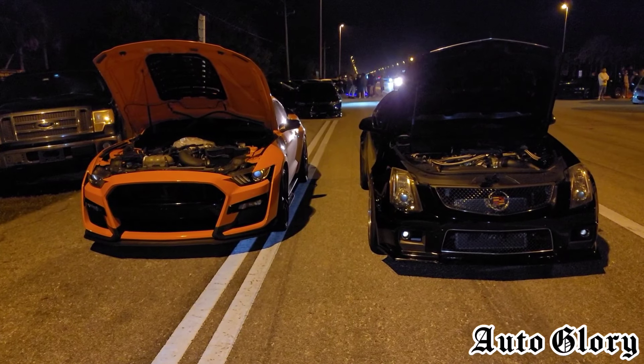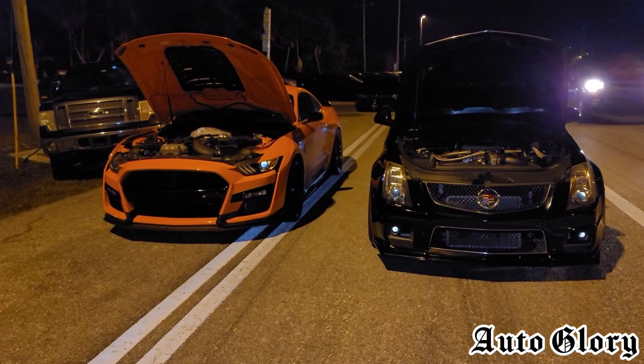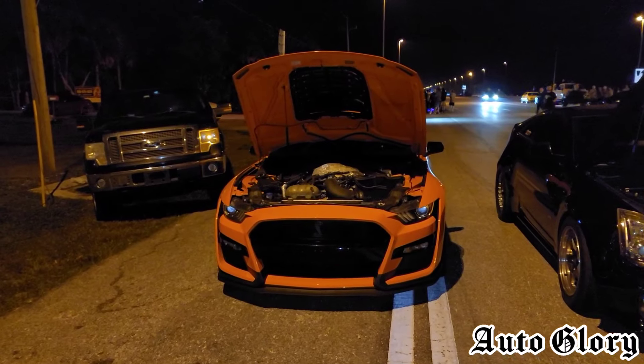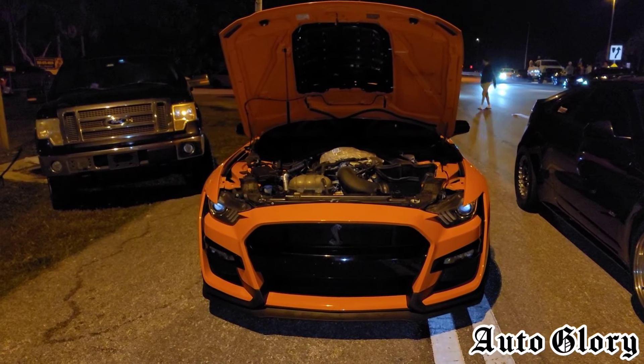What's up guys? Welcome back to the channel and thanks for joining in. It's that time again for another exciting matchup and I'm pretty excited about this one because I got a 2020 GT500 that's on E85.